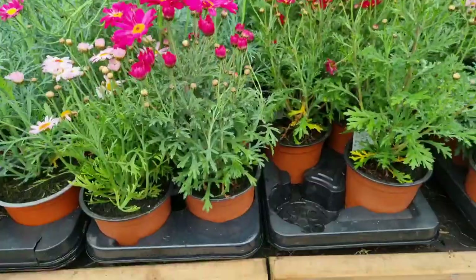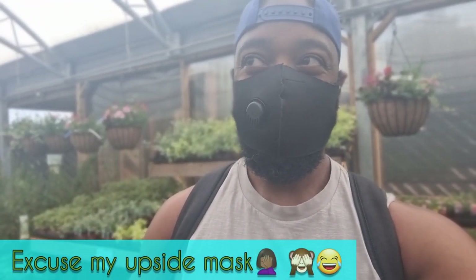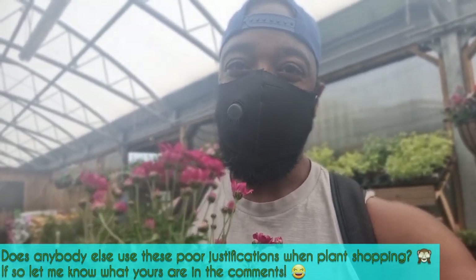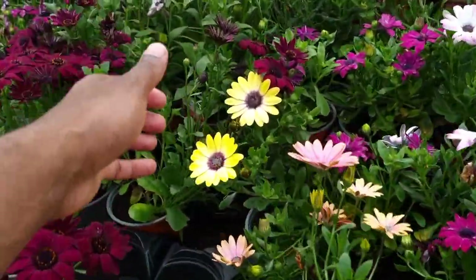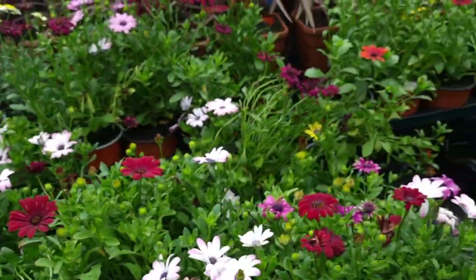I'm just going to get the one plant and I'm sure that's all I'm going to get today. But to be fair, it will probably get lonely, so I just need to get another one so it's got company. Now they're a pair! The yellow flowers are absolutely stunning, but those deep purples really, really attracted me.